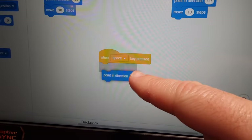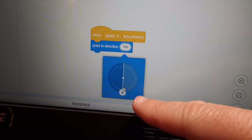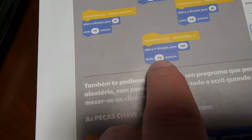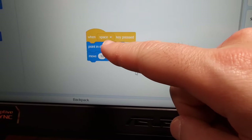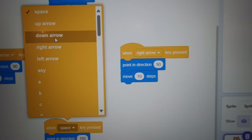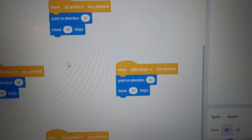Now we are going to get the other command — the steps. Walk 10 steps. We go to Motion, still on Motion, and now we're going to move 10 steps. We're going to place it under Direction. And now here instead of Space we want to say: arrow Down, Down arrow in this case. And here we have: Left arrow, Right arrow, and Up arrow.